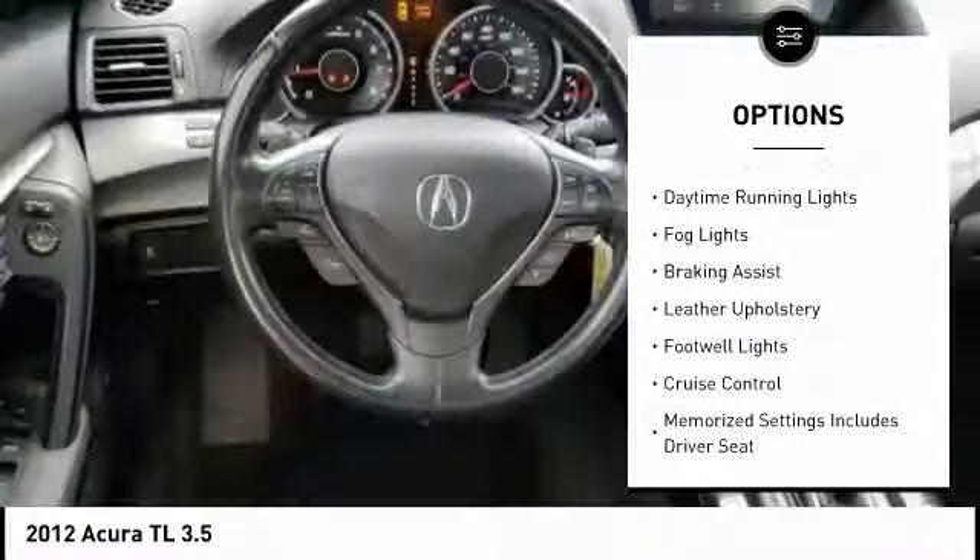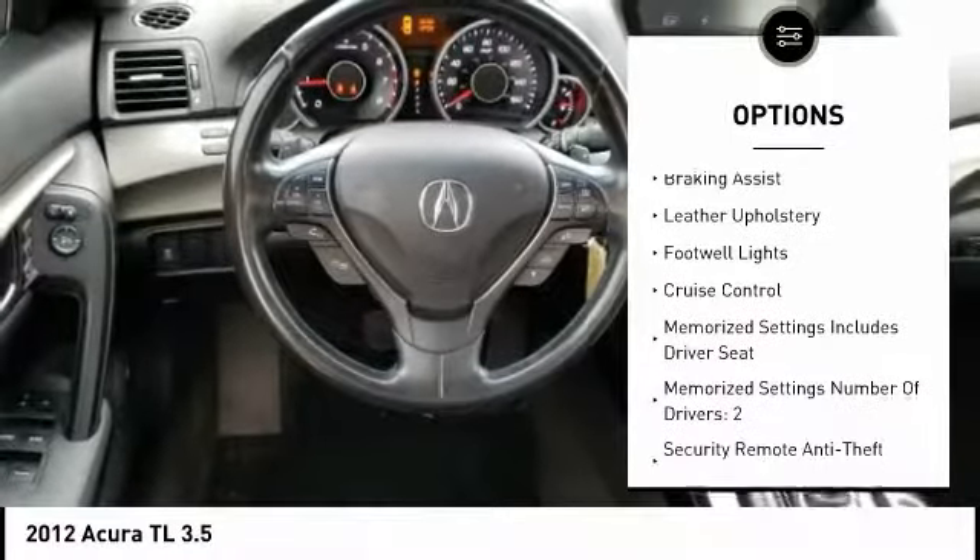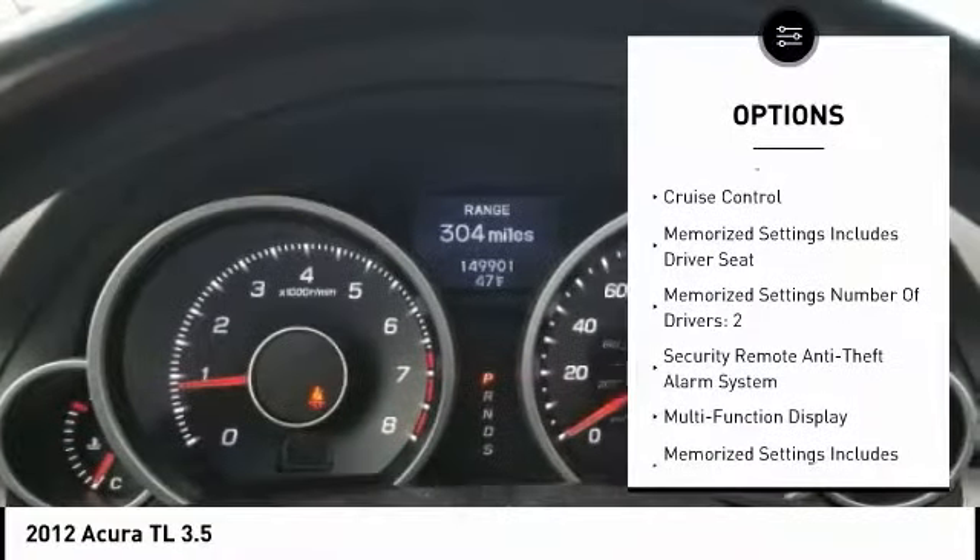Traction control, stability control, front suspension type: double wishbones, rear suspension type: strut, daytime running lights, fog lights, braking assist, leather upholstery, footwell lights, cruise control.